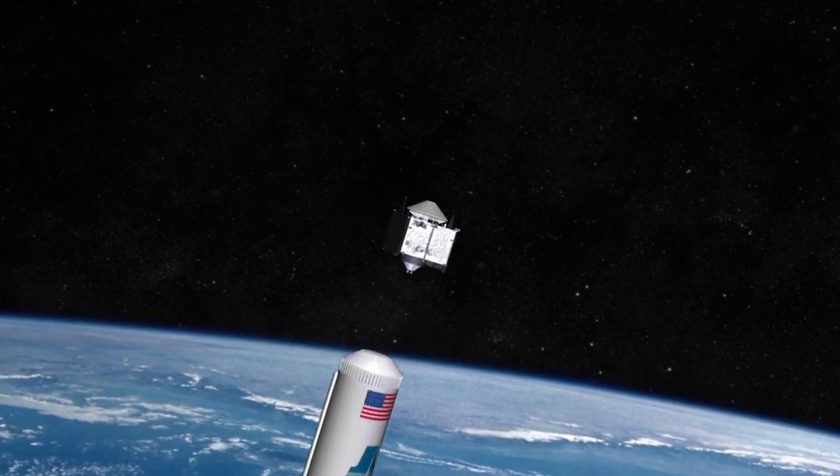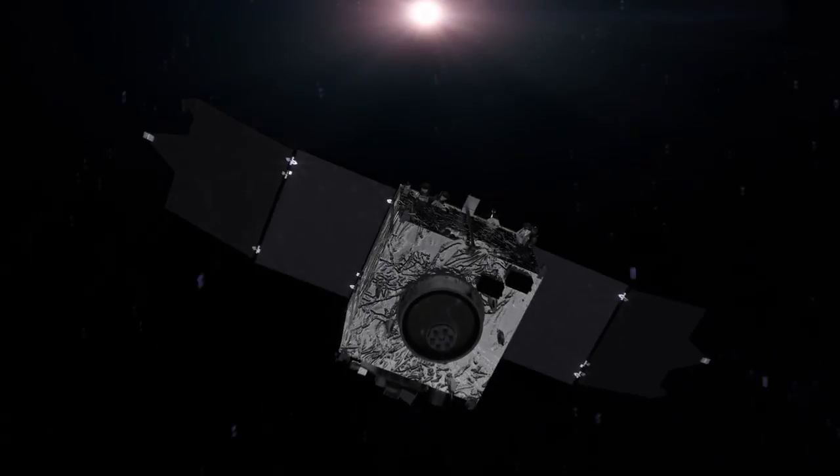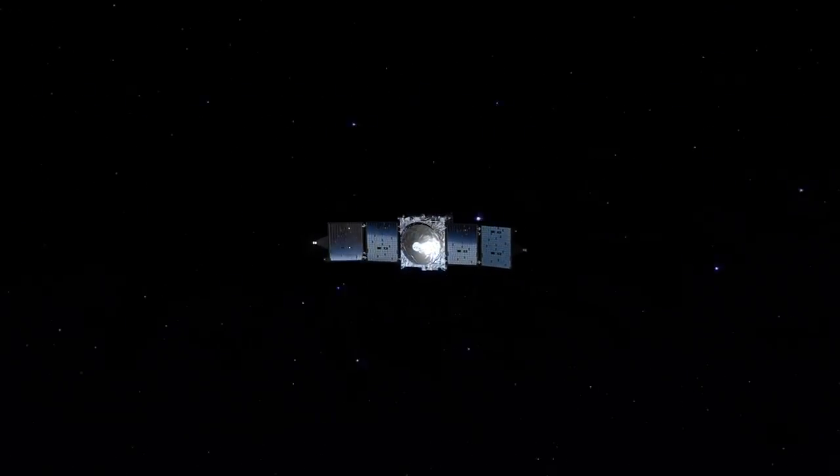After separating from the rocket and the Centaur upper stage, MAVEN unfolded its solar arrays, pointed them at the Sun, and embarked on a 10-month cruise to Mars.